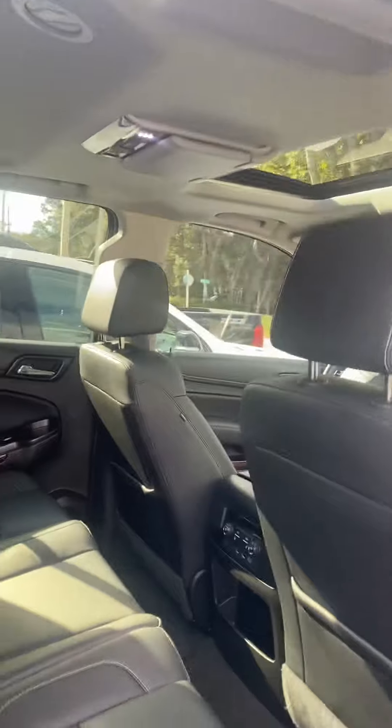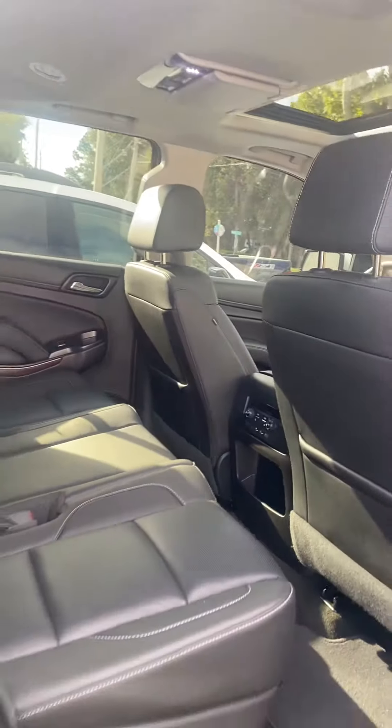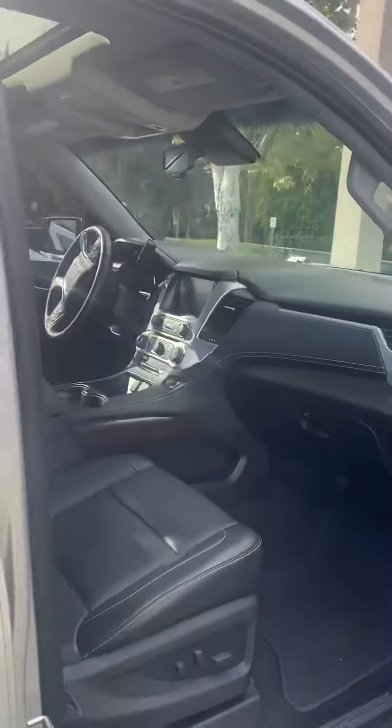Here's the back seat of it. It has the DVD player control modules in the back. Heated seats as well. Very nice Yukon.